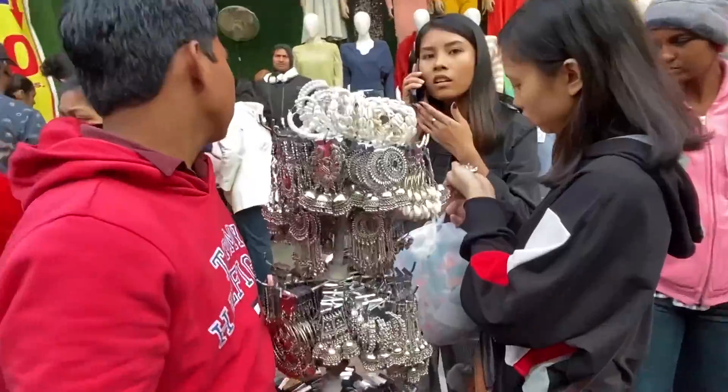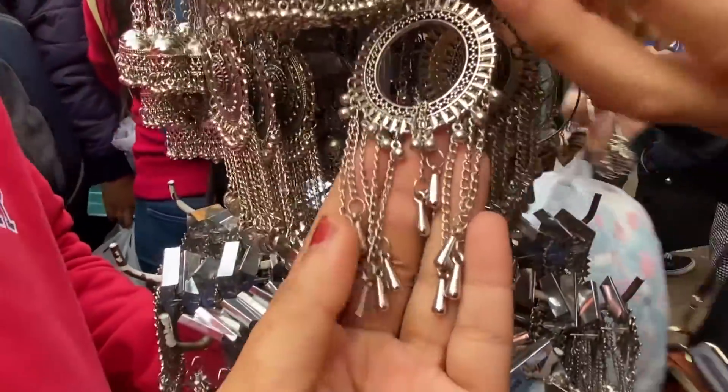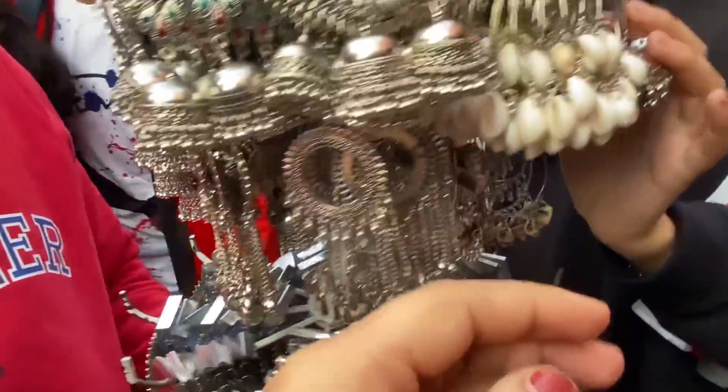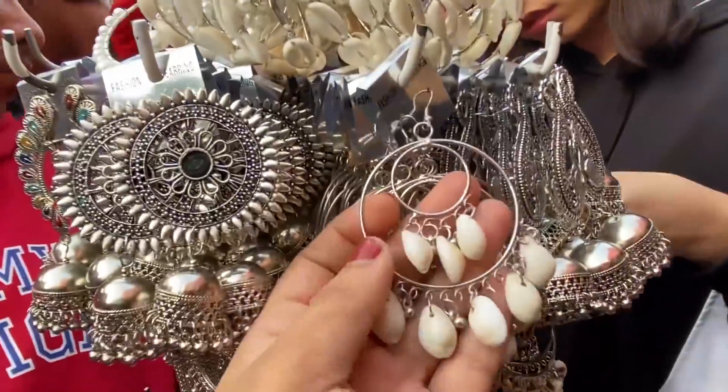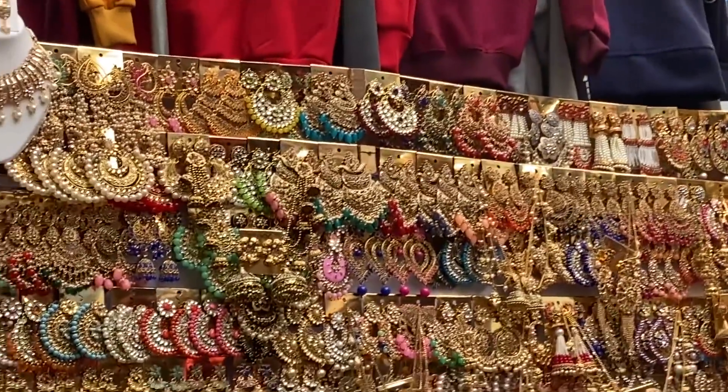Mujhe ye chalte firte jewelry stores bhi bahut achhe lagte hain - yahan pe aapko sab kuch 30-30 rupaye ka mil jaata hai, chahe hoops hon, earrings hon, ya badiya badiya bohemian jewelry. And baaki kuch pakki shops ki baat karein toh is baar wedding type ki jewelry bahut zyada aayi thi.